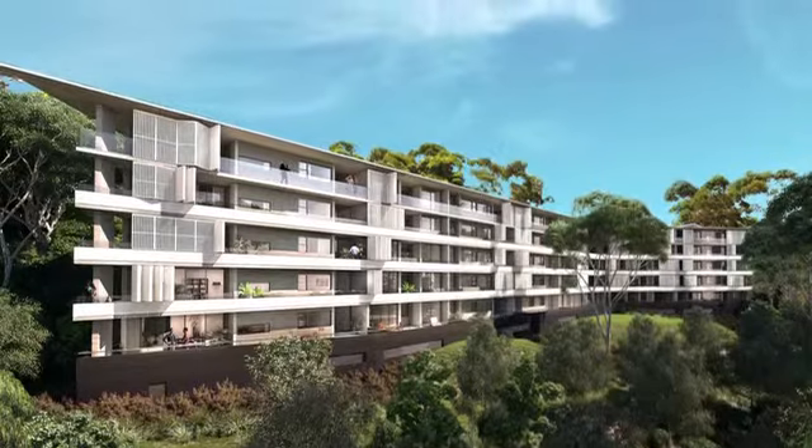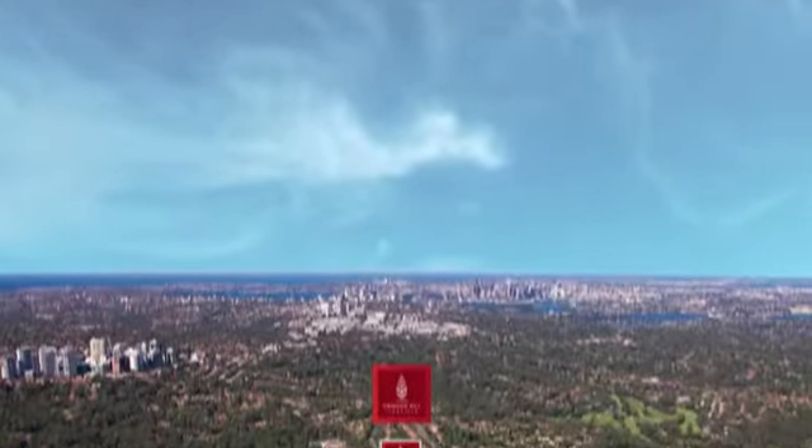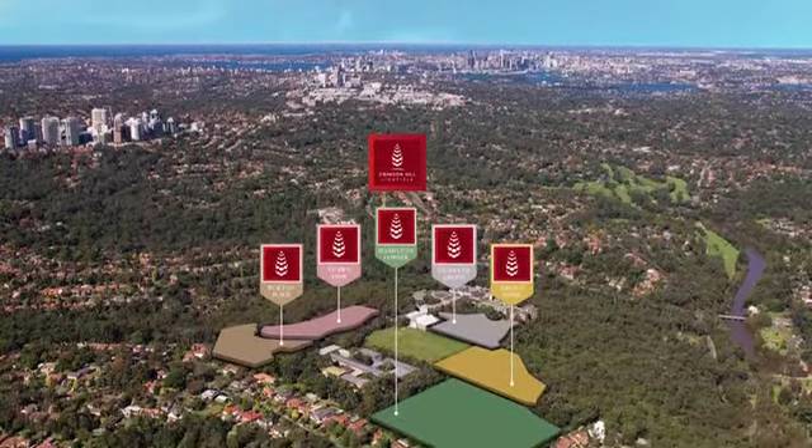This exclusive new community marries natural and urban influences for a relaxed, refined lifestyle that is simply unmatched in Sydney.